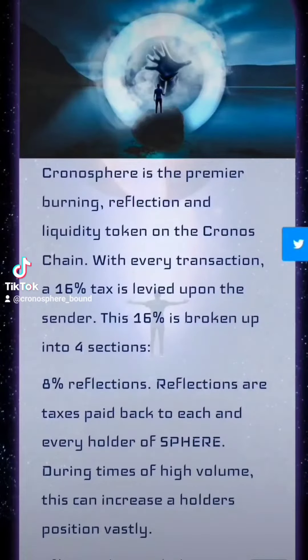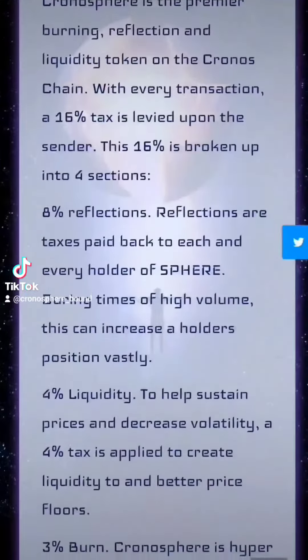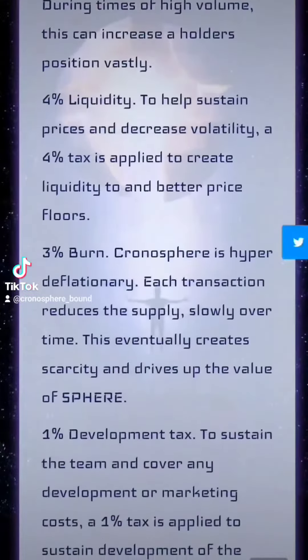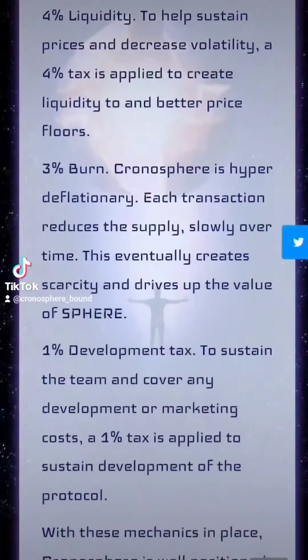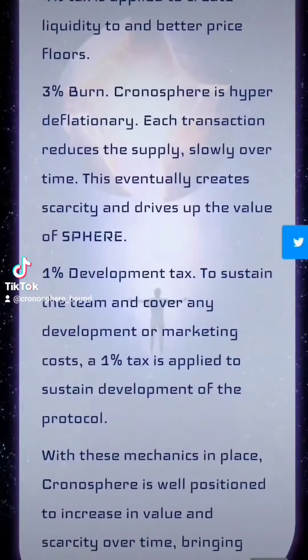For the tokenomics of Chronosphere, we have a 4% auto-liquidity pool, 8% reflected right back to the holders, 3% burnt forever leaving circulation, and only 1% to the devs who have created such beauty.